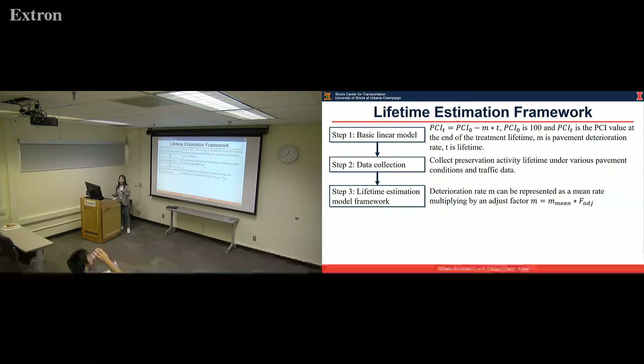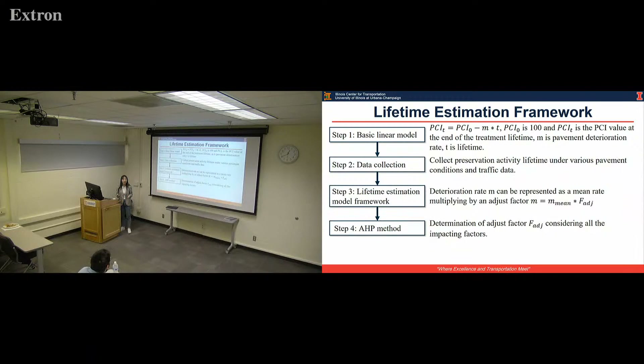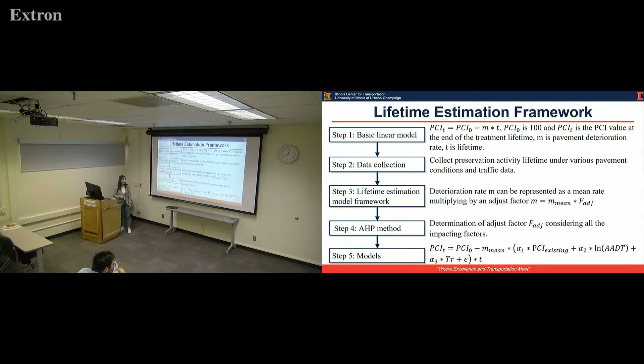Based on the information we collected, we can determine the average deterioration rate M. Since we have different performance under different conditions, we input an adjust factor F using an Analytical Hierarchy Process to see what the contribution of different factors is. Finally, we create a model incorporating all the critical factors — existing PCI, AADT, and truck percentage — implemented in the adjust factor.